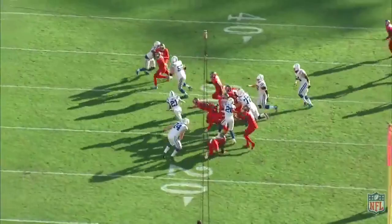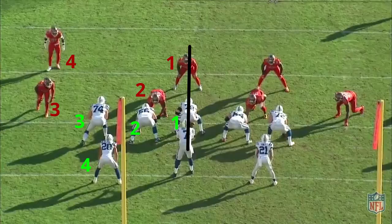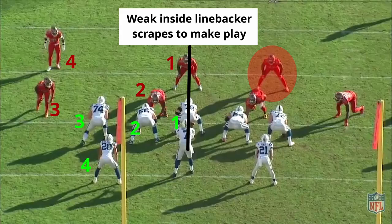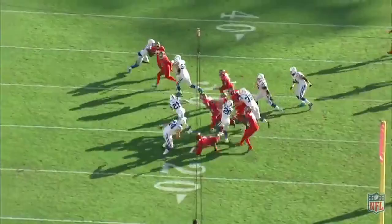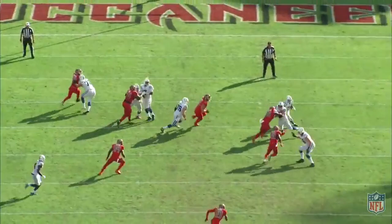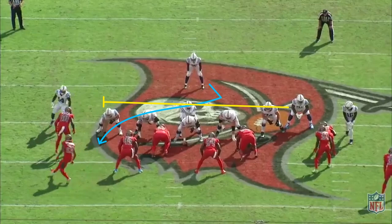They'll also run outside zone out of a split back formation, which isn't something you see a ton of. This again gives the Colts the numbers advantage — there are four defenders on four blockers, and it's the backside inside linebacker that has to scrape across all that traffic and make the play downfield. Sometimes the Colts offensive line doesn't even need the formational help though; they can straight up just be more athletic and seal off linebackers and defensive ends all on their own.